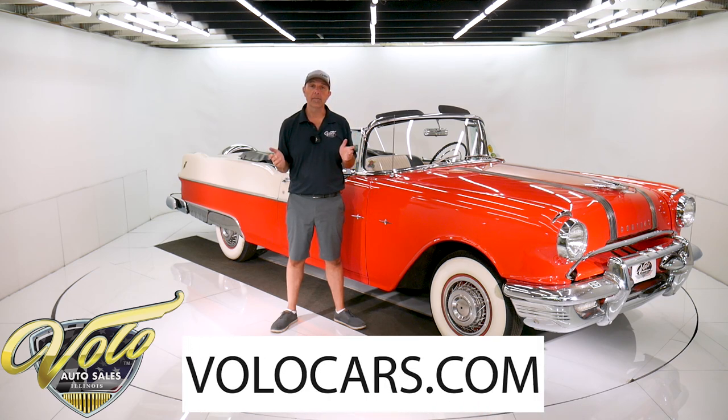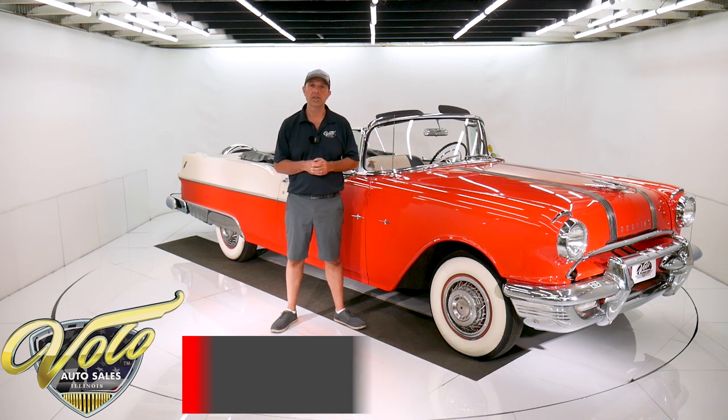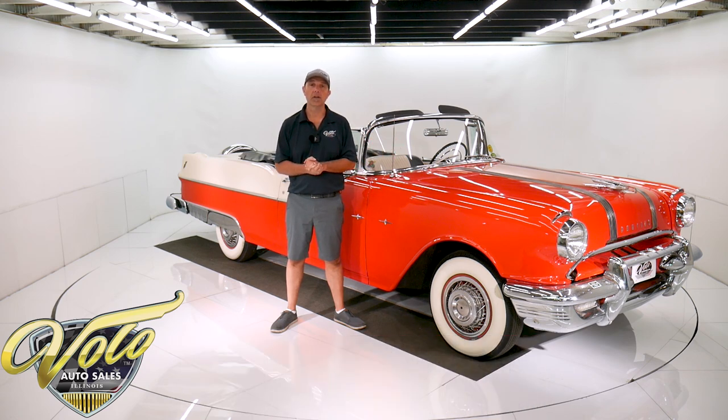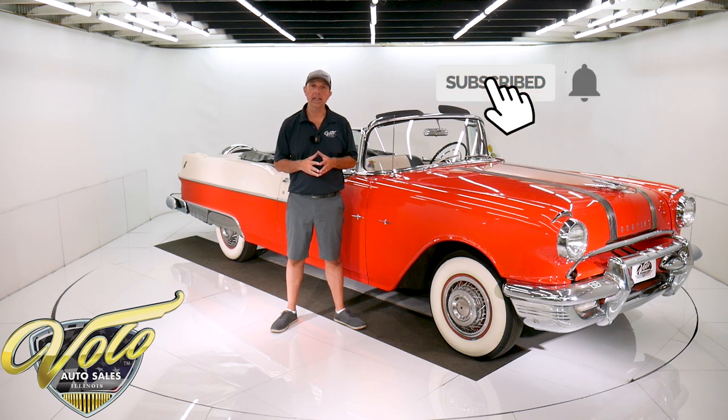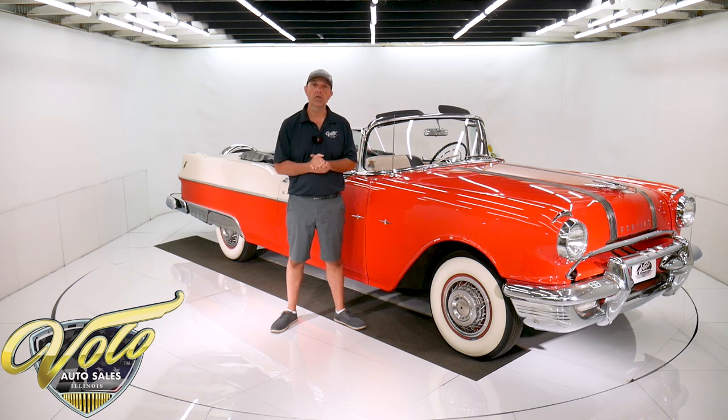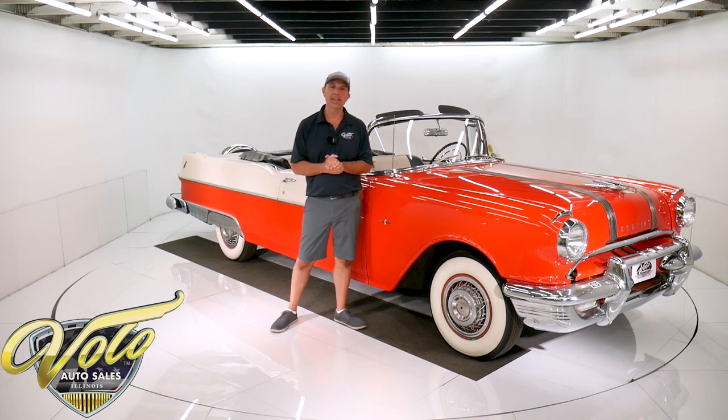Visit volocars.com — that's where you can see the price, all the specs, a hundred pictures of this car, and a few hundred other collector cars all for sale. Subscribe to our YouTube channel. If you enjoy the videos, click on the bell icon and you'll be the first to know about the next videos that come out. But right now the top's down — join me, let's go for a spin.